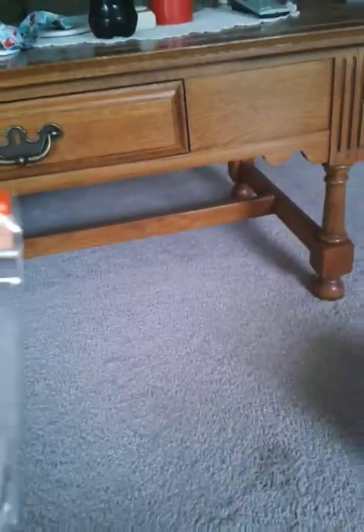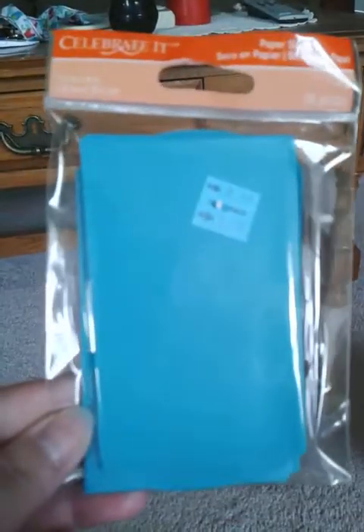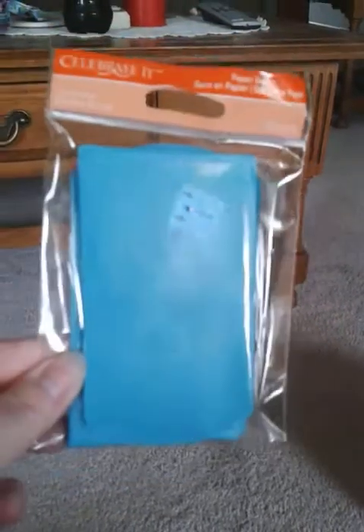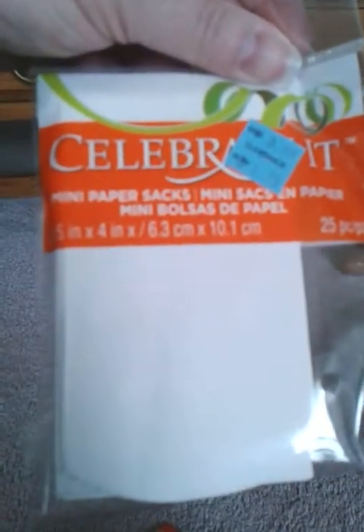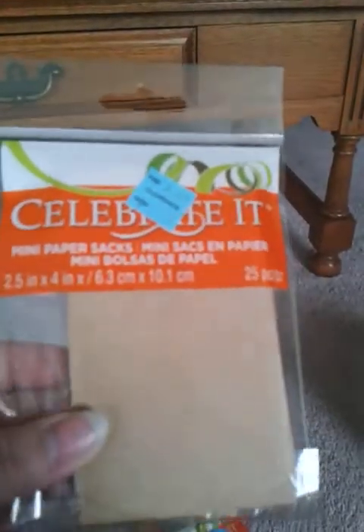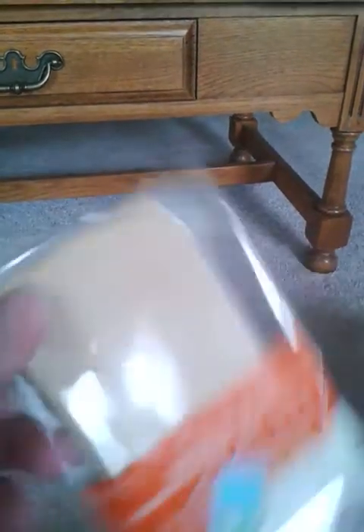The next thing I got was these little paper bags, which are really cute for those pocket letters that everybody's doing. I'm going to see if I can make one — I know those are becoming really popular. This one's like an aqua color or blue on my camera, and then I got a white one. These were $1.79, so that wasn't a bad deal. I also got a regular brown one. If you notice at the top, it's not perforated but it's cut and then you can fold it over — so those are really cute.